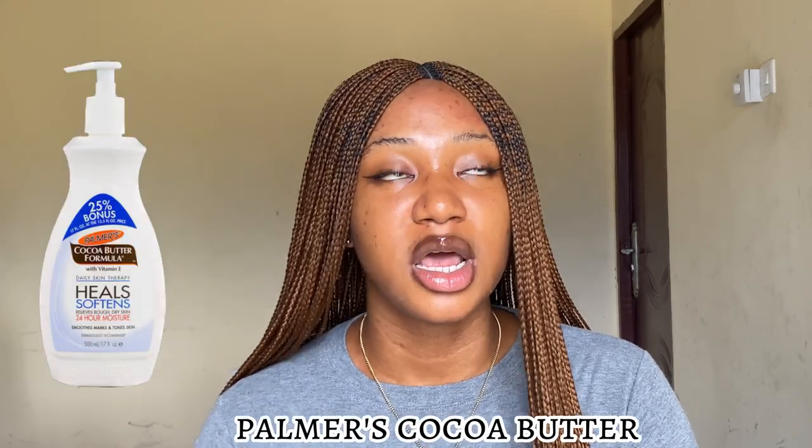The first body lotion I'll be talking about is the Palmers Cocoa Butter lotion. Before, I was one of those people who thought that anything cocoa butter would make me dark, but with time and research I got to understand that cocoa butter does not make the skin dark. It will not darken your skin.